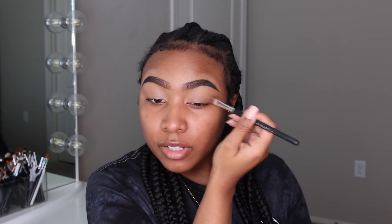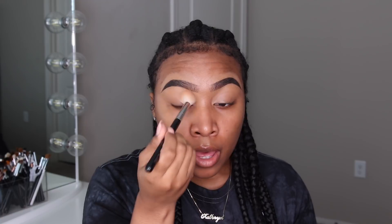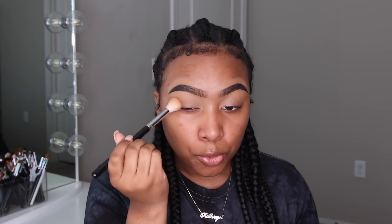First, I'm taking my Fix Plus spray and giving my face a spritz. I was about to do foundation, highlight, and contour first, but I'm going to do my eyes first because I have a feeling I'm going to experience some fallout with the colors I'm planning on using. The concealer I used for my brows is the Maybelline Fit Me — I pulled it down over my eyelid to prep my lid for shadow. Now I'm using my Laura Mercier translucent powder to set that concealer.